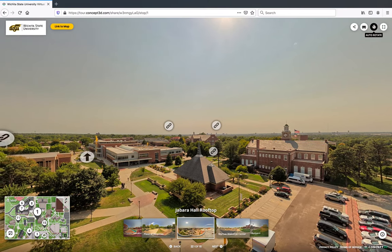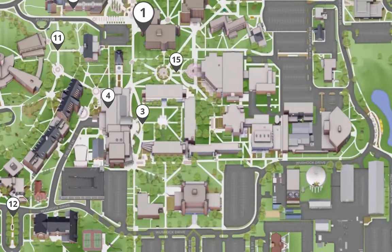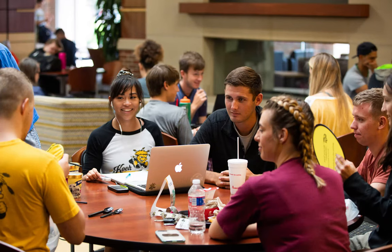One of the most notable campus buildings you will see here is the Radigan Student Center, also called the RSC. The Radigan Student Center is a hub of student life. It is home to the WSU Bookstore where you can find a wide variety of Wichita State clothing and merchandise and buy the textbooks you need for your classes. The RSC also has a large food court, mini TVs, and comfortable seating.